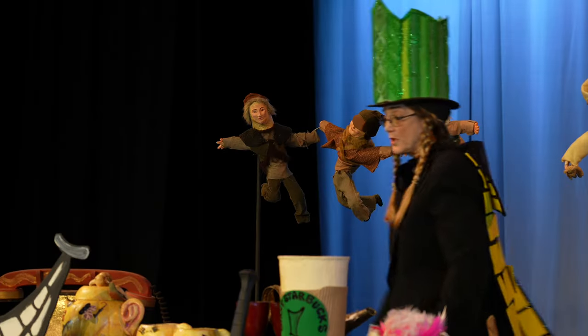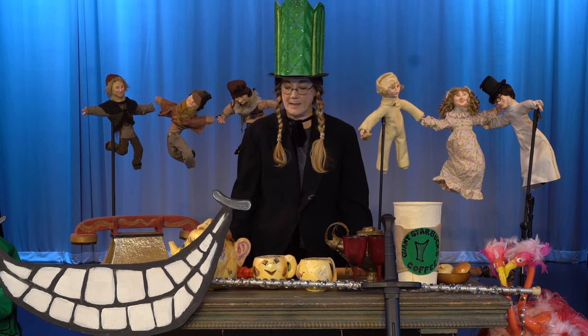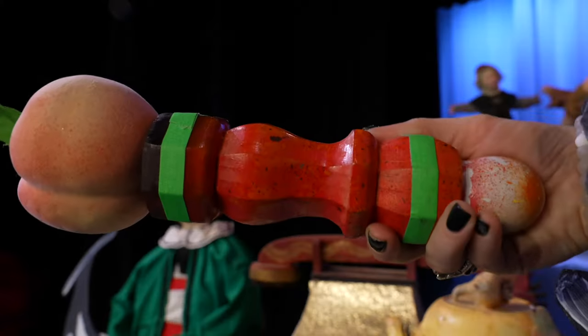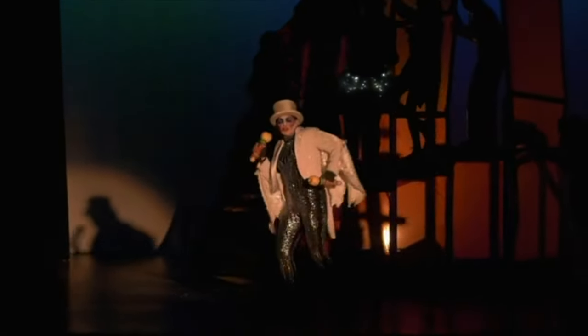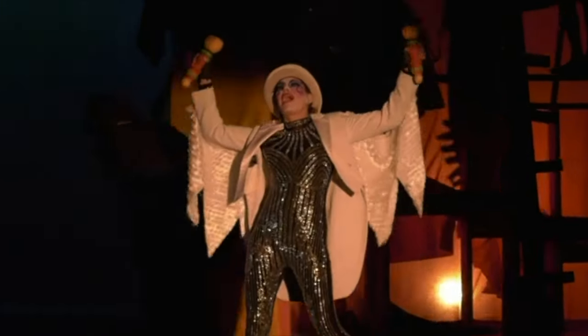Some props can be used as part of the costume and part of the set. Here are some of the props used in a dance in James and the Giant Peach. See the peach? Something quite fruitful shall take to the skies.